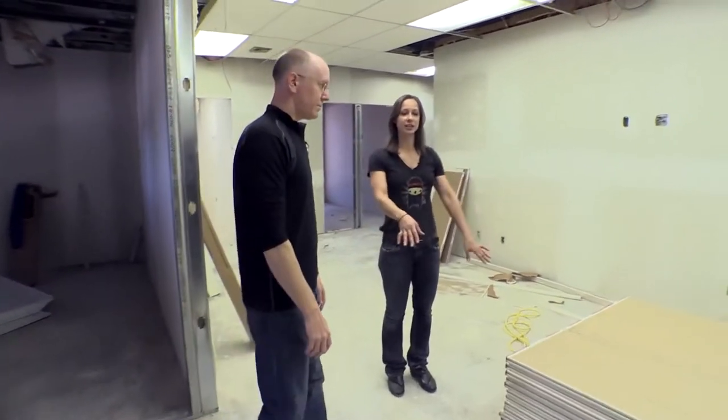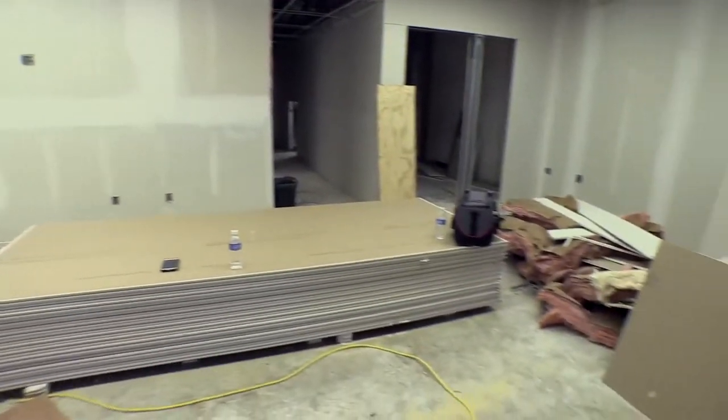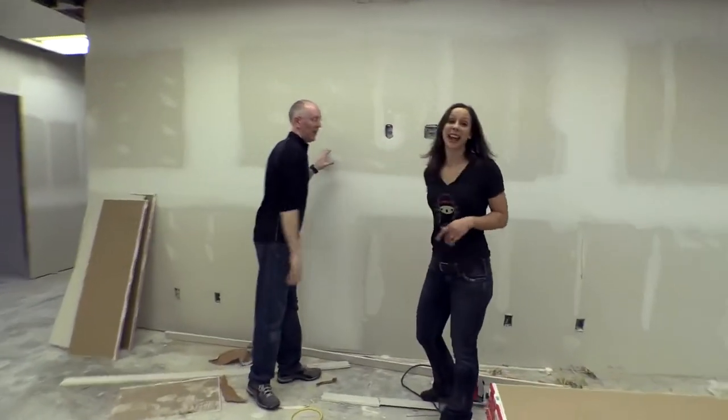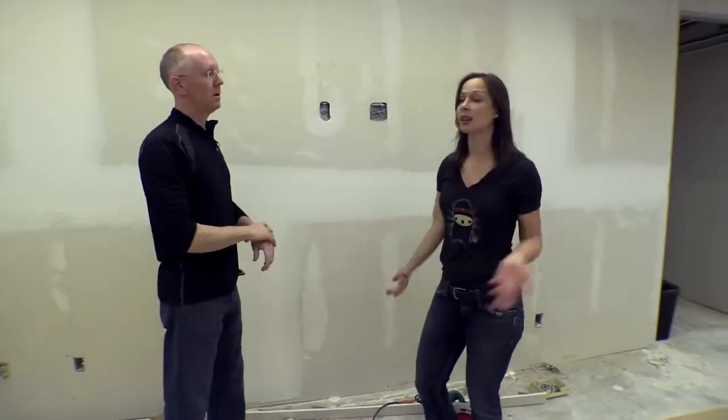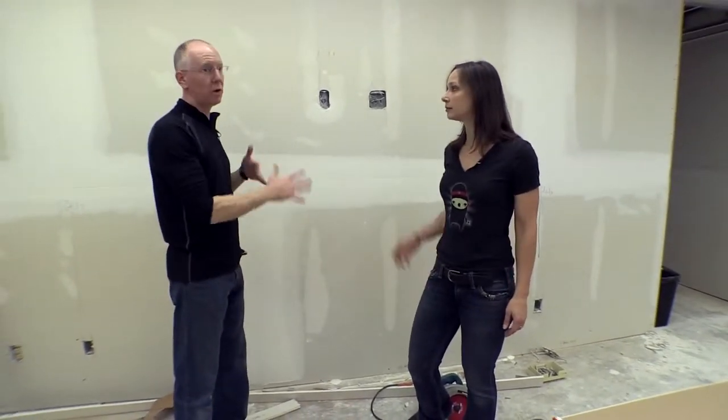There'll be sofas, chairs, loungy chairs, leather everywhere. We'll have a TV up on the wall, some games — because a geek house needs games — and a super secret audio system going in all over the place.